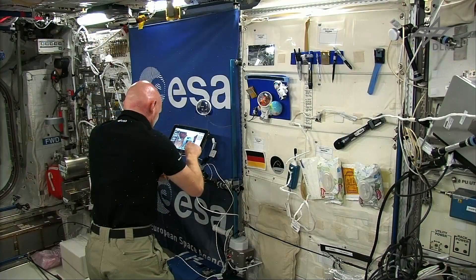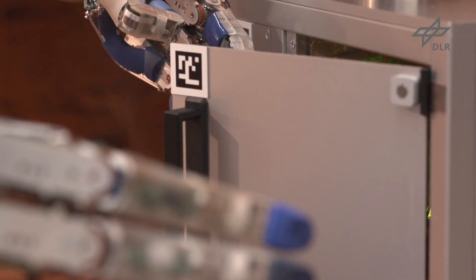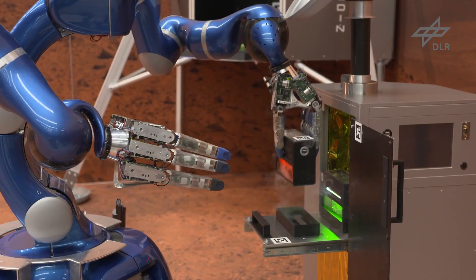In the third experiment, astronaut Alexander Gerst performed the most complex space-to-ground tele-robotics tasks yet. These also included assembly tasks and a complex emergency scenario.